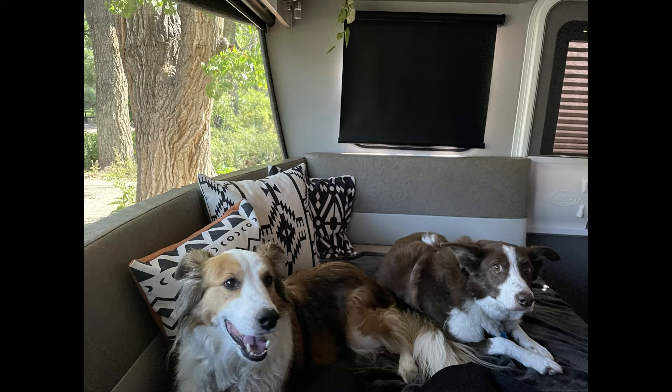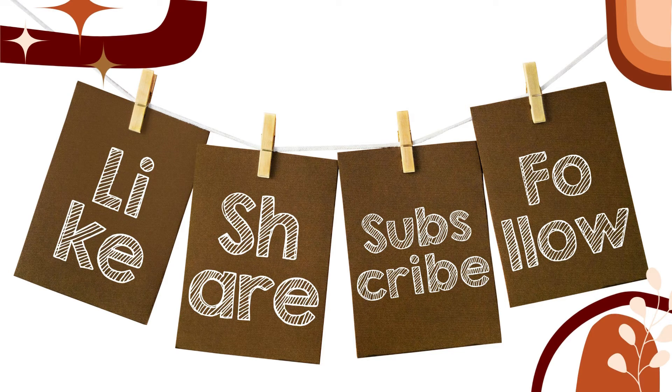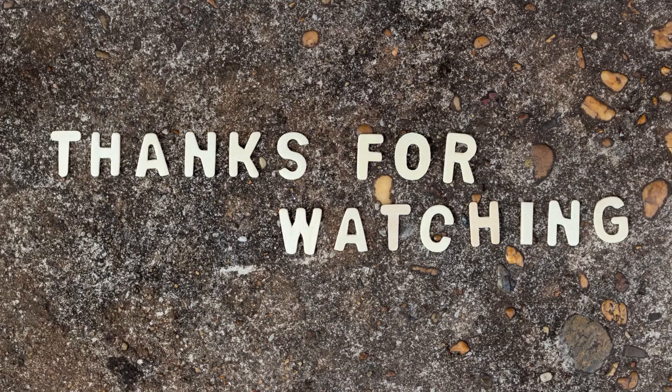I'd highly recommend Cherry Creek State Park if you just want a couple of days to get away from Denver, so if you get the chance make sure you check it out. If you want to follow to see where we go next, make sure you like, share, subscribe, and follow.